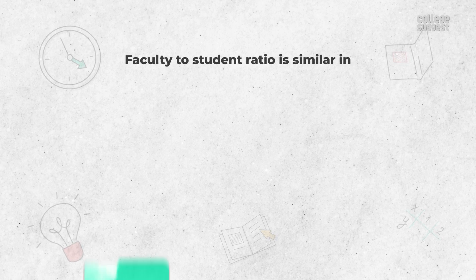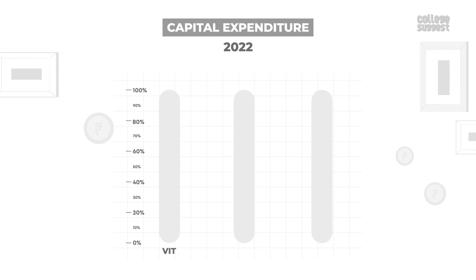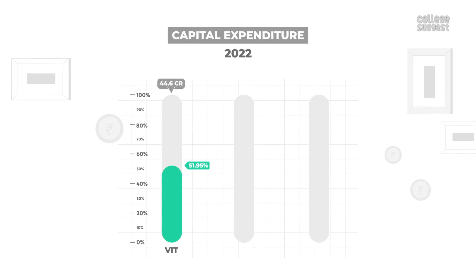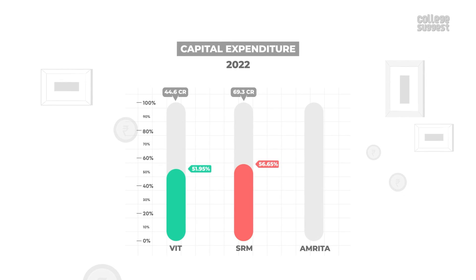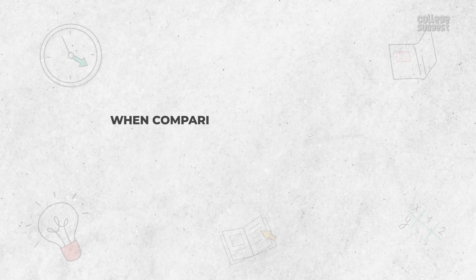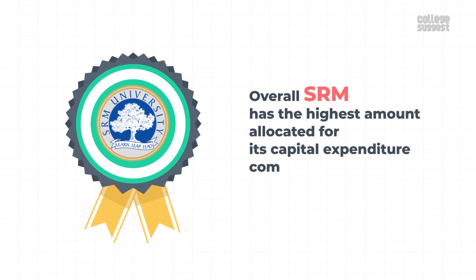The faculty-to-student ratio is similar in all three universities. Capital Expenditure: VIT, SRM, and Amrita have always given importance to investing in infrastructure, library, and other facilities. In 2022, VIT spent a total of 44.6 crores, with 51.95% spent on creating capital assets. SRM spent a total of 69.3 crores, and 56.65% was spent on buying new lab equipment. Amrita spent a total of 37.5 crores, with a major portion of 47.20% spent on creating capital assets. Overall, SRM has the highest amount allocated for its capital expenditure compared to VIT and Amrita.